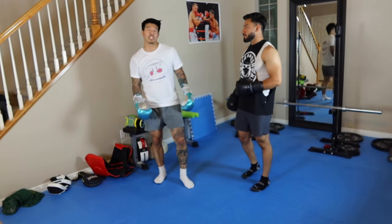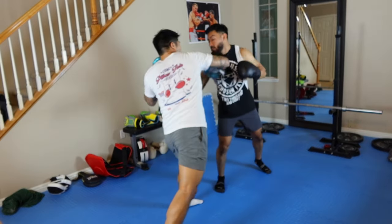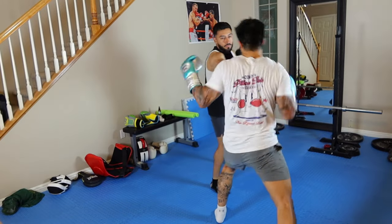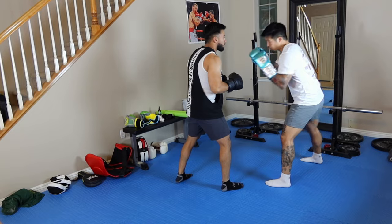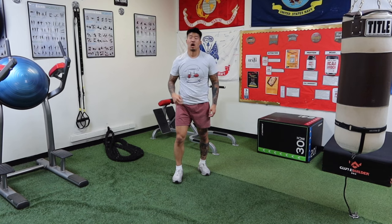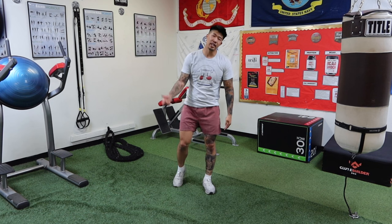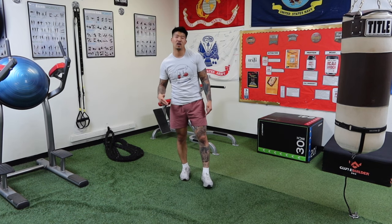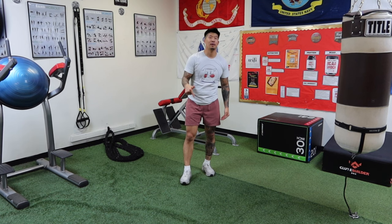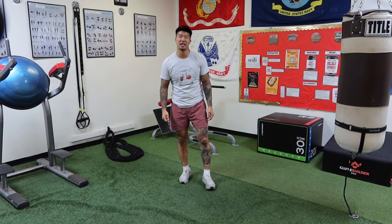Last but not least is the pullback counter, and you can also do a check hook the same way. Thank you guys for tuning into that video — I hope this helps you understand the high guard a little more. If you have any questions, please comment down below, like, comment, and subscribe to the channel, and I'll see you guys on the next one.